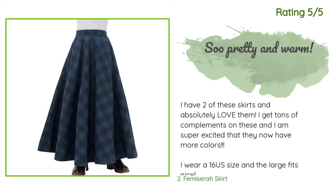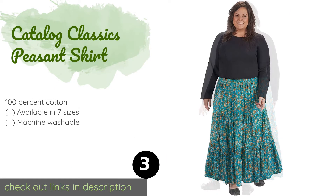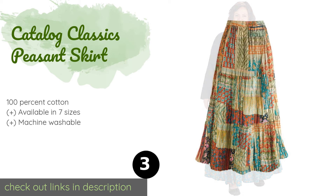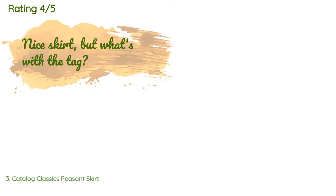Next on our list is the Catalog Classics Peasant Skirt. The Catalog Classics Peasant Skirt provides the value of two pieces in one since it's reversible. The ability to switch between two vastly different patterns allows you to pair this bohemian-inspired item with a variety of tops, saving you both closet space and money. This product is available on Amazon for $39 and has an average of 4.4 stars from more than 243 customer reviews.